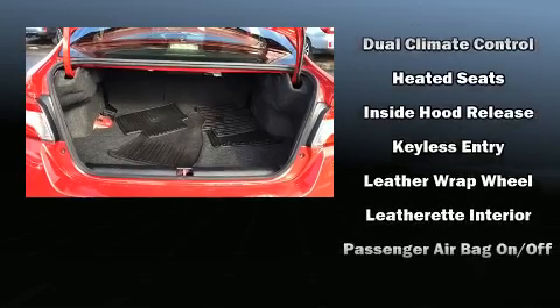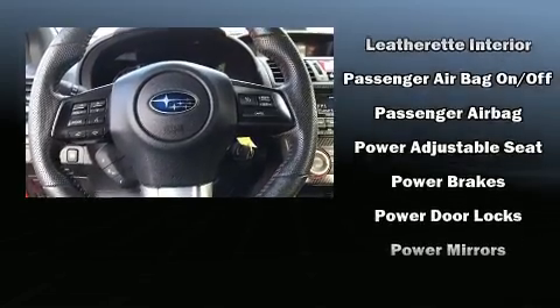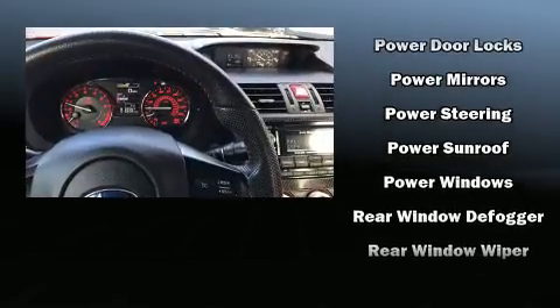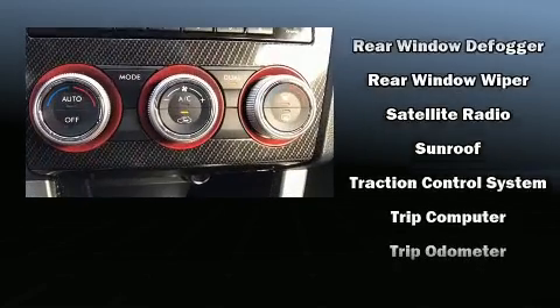Subaru also prioritized safety and security with features such as traction control, ignition disabling, and four-wheel disc brakes with AVS. Sophisticated all-wheel drive assures superb handling in any weather condition.